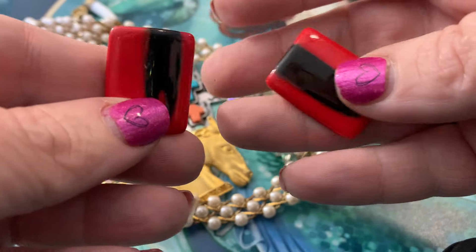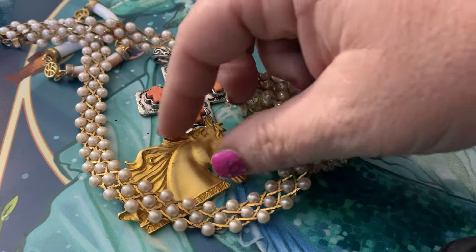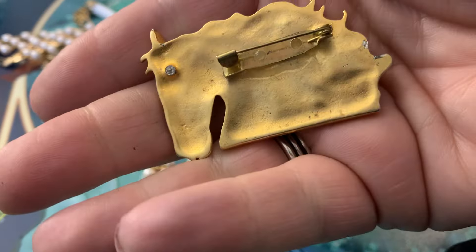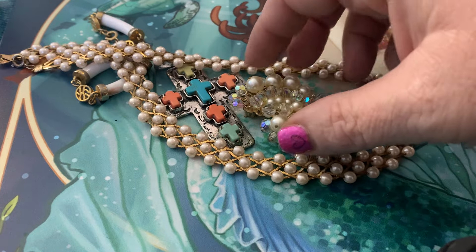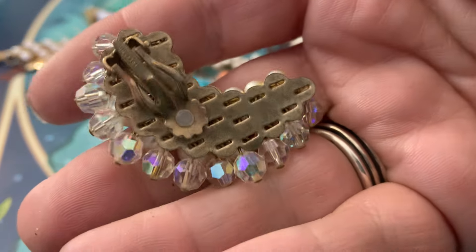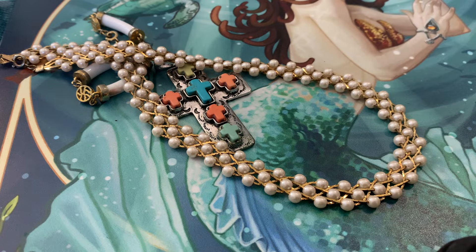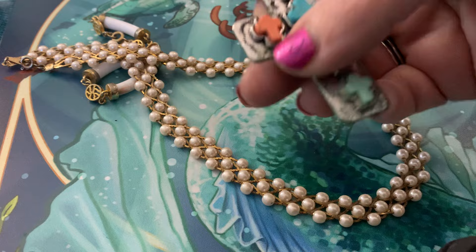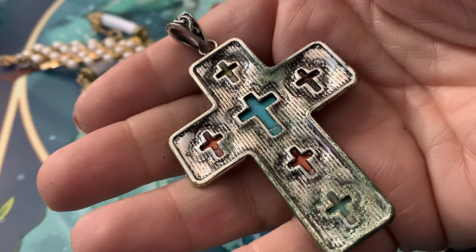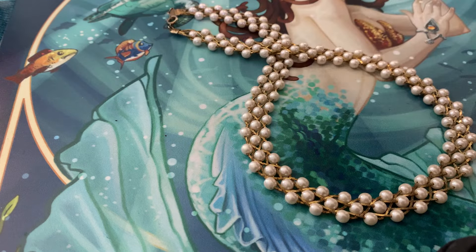These feel like they might be ceramic. They are signed post-back earrings. That's really cool. A gold-tone horse. These clip-ons are amazing — they've got the AB faceted beading and it says patent pending on the back. That's really neat. It's definitely a more modern piece, but the colorful and unique design makes it appealing, and it'll probably be a quick sale.